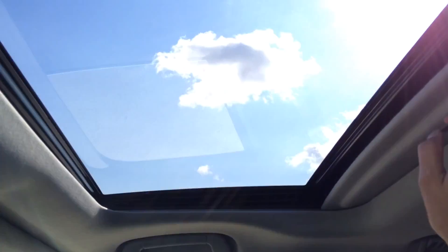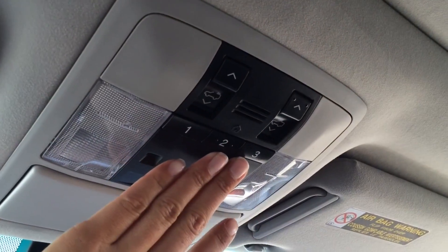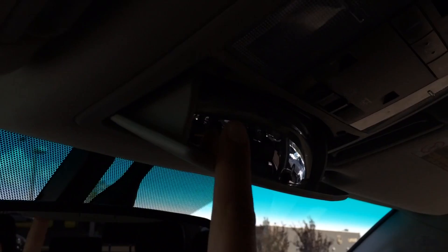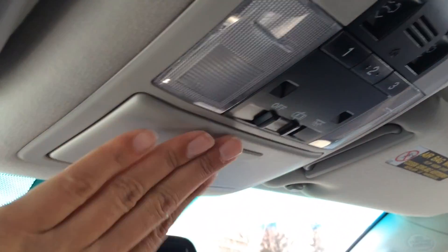You have tons of storage and a lockable glove compartment. Power tilt sliding sunroof with sunshade — controls for that are just overhead. Plus you have three integrated garage door openers, a full drop-down sunglass holder, and a mirror so you can see all the way to that third row. You also have an auto-dimming rearview mirror.